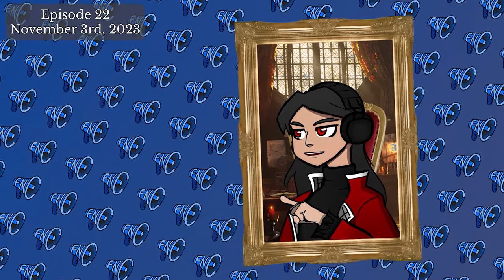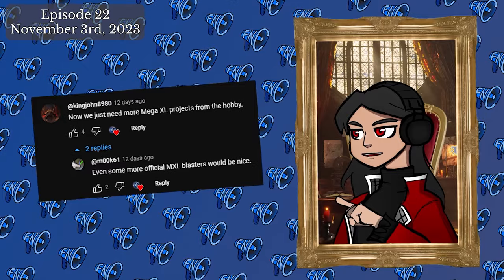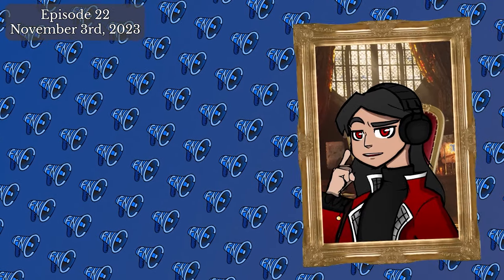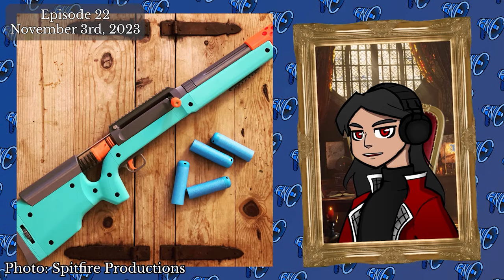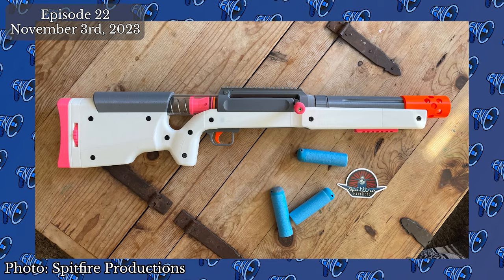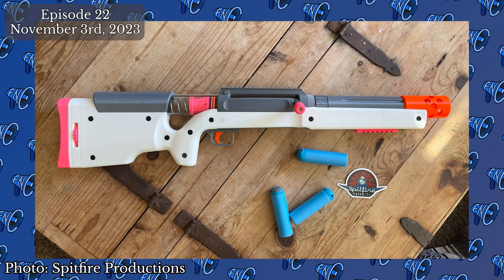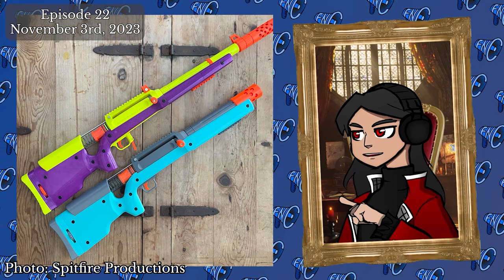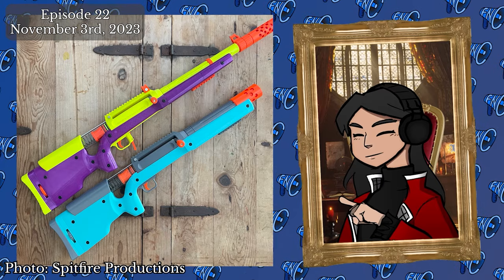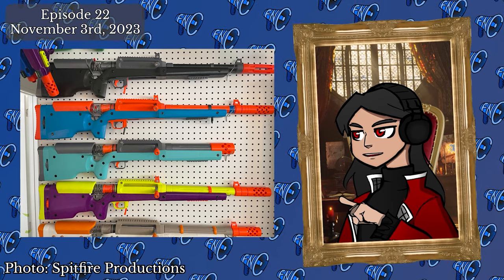For everyone asking about new Mega XL blasters — coming in at a base price of $365, the new Ranger Extra Heavy Sniper is here. 3D printed by Tinkershot at Spitfire Productions, the Ranger Heavy Sniper is a breech loader that fires Mega XL darts at 75 fps on a K17 and up to 100 fps on a K25 with a relatively light prime. Check the link in the description for the Spitfire Productions Etsy page where you can order one.